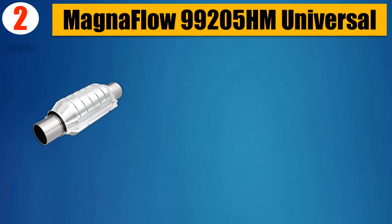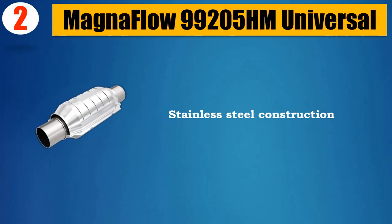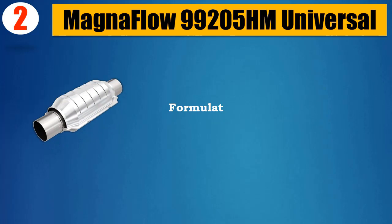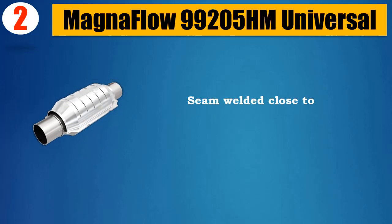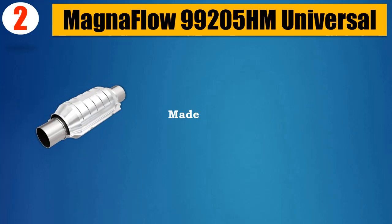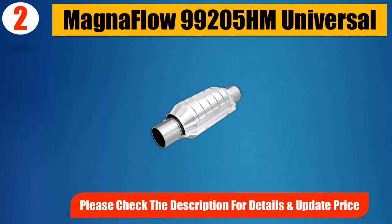Number 2: Magnaflow 99205 Universal. Stainless Steel Construction. Federal Emissions Compliant Design. Formulated for Gas and Diesel Applications. Seam Welded Close to the Converter Body for a Strong, Tight Bond. Made in USA. Please Check the Description for Details and Updated Price.